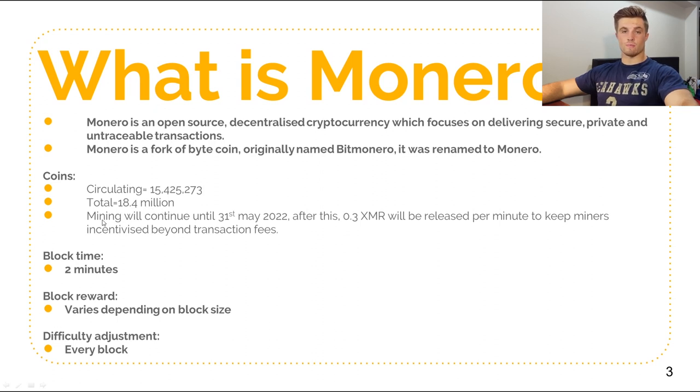The total supply is a nice low 18.4 million, so about 3 million less than Bitcoin. It is a proof of work coin and mining will continue until the 31st of May 2022. After this, to keep miners incentivized, 0.3 XMR per minute will be released beyond transaction fees. The block time is quite fast compared to Bitcoin at 2 minutes, allowing for more scalability. The block reward varies depending on block size, and the difficulty adjustment occurs every block.